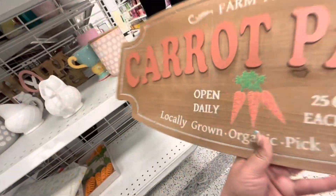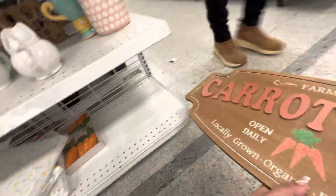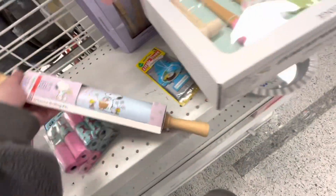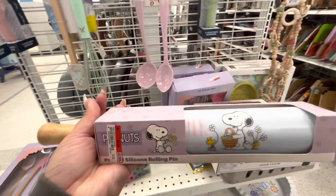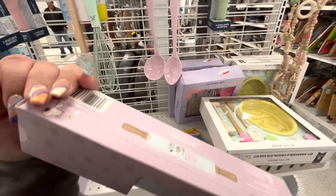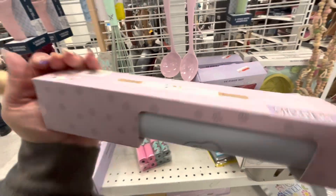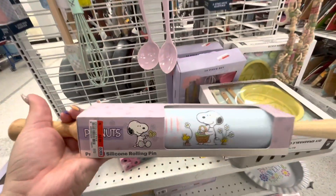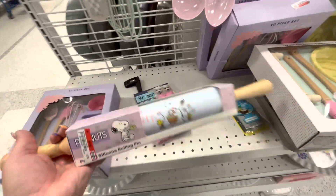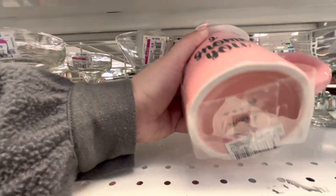The carrot patch sign is 10.99 — so cute! I already have mine though. Look, I want this rolling pin! Darn, it's 9.99, so expensive, but I wanted it so bad. It says 'Easter Blessings' — the Snoopy one — but it's too much. Sad.